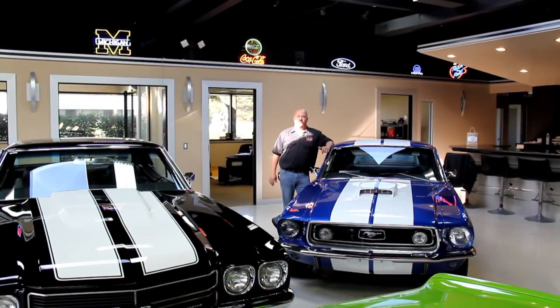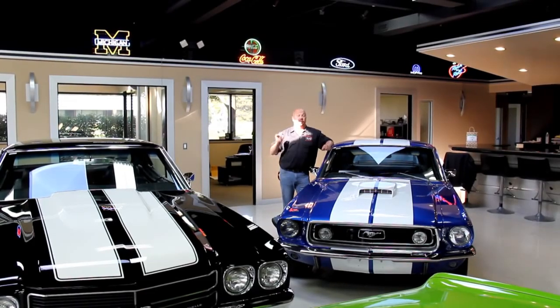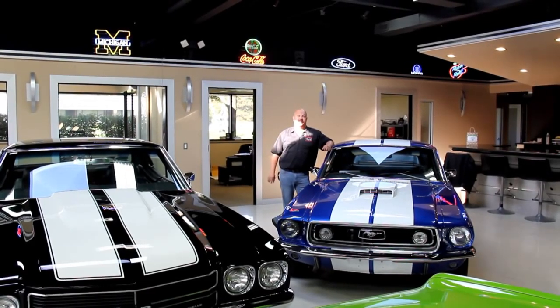We've got about 30,000 square feet here and I've got over 115 cars for sale right now, including that gorgeous '69 Camaro.